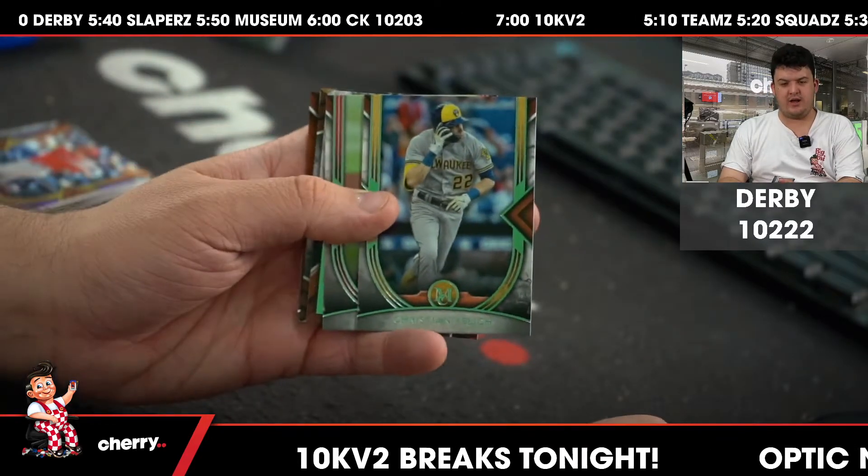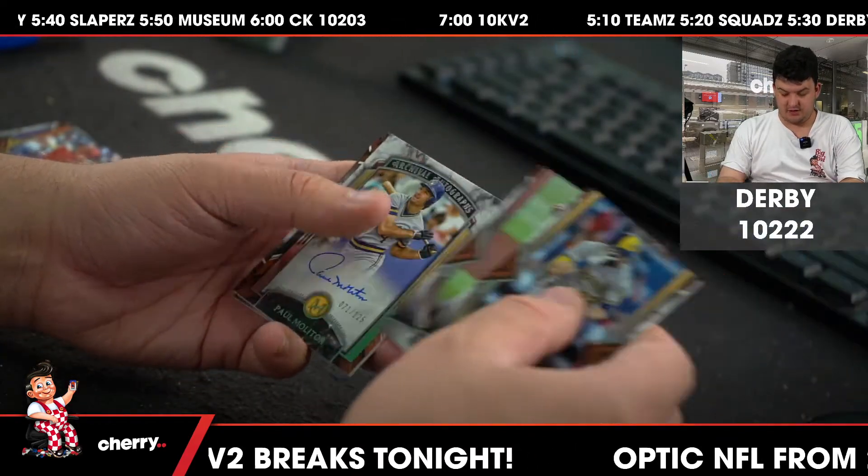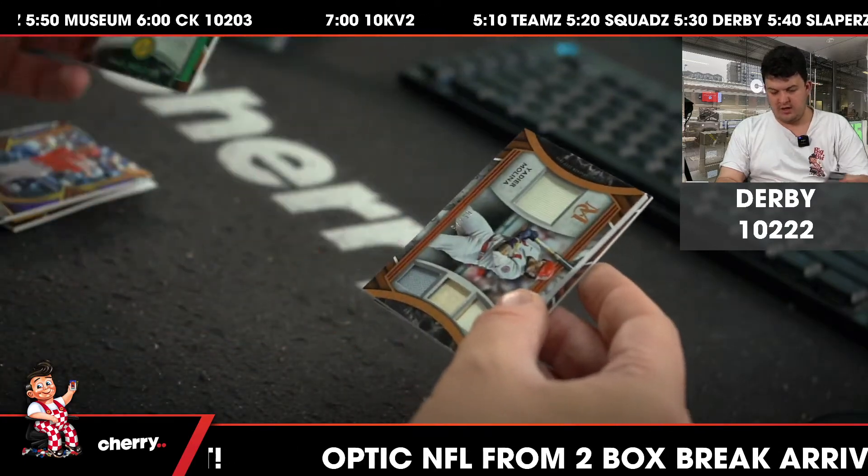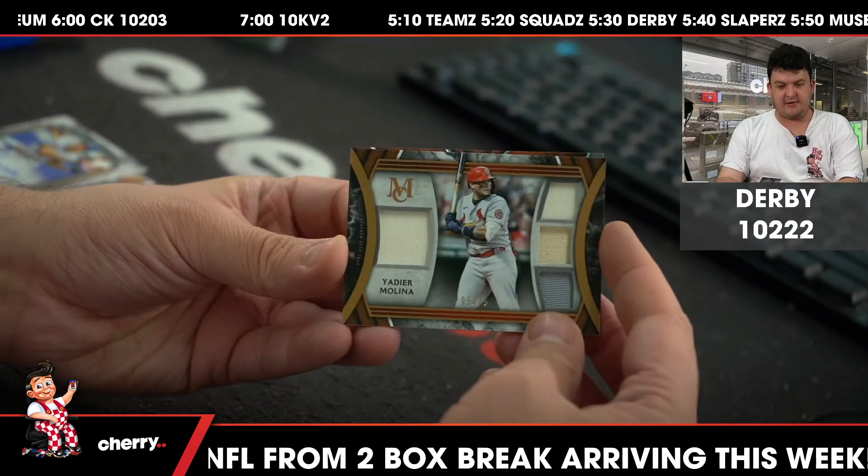Is that from Ricot or the Crown? If it's Crown Royale, then yeah, that should be fine. Strasbourg. To 125, on-card auto, Paul Molitor. And a quad relic to 75, a Yadier Molina.